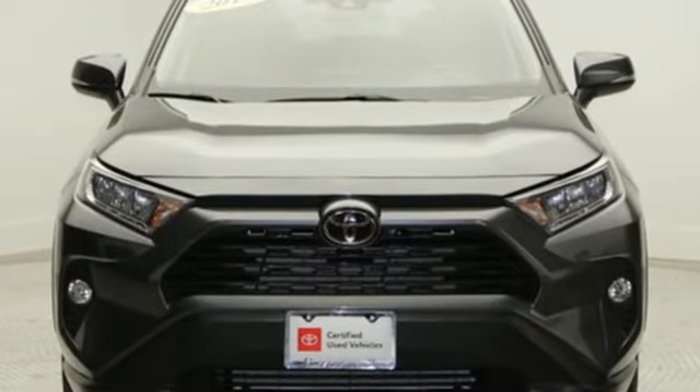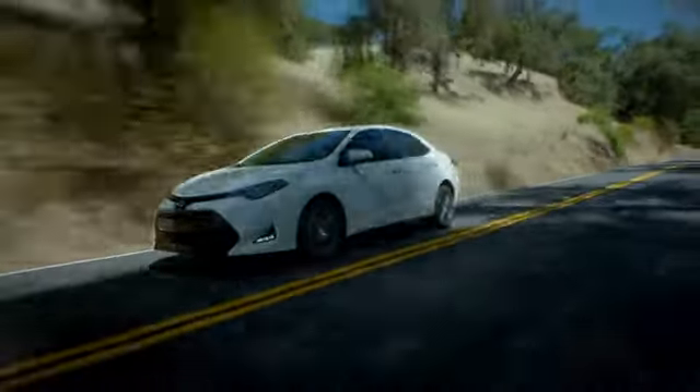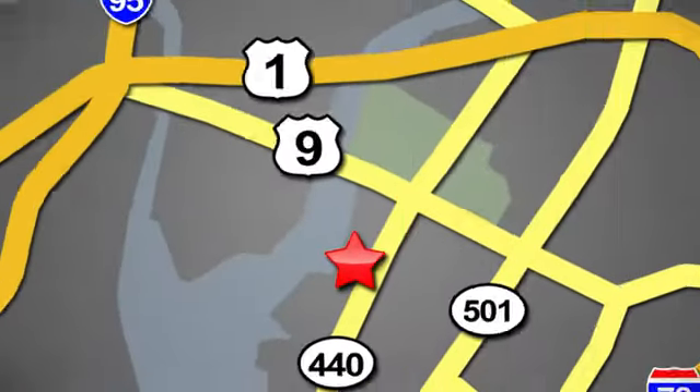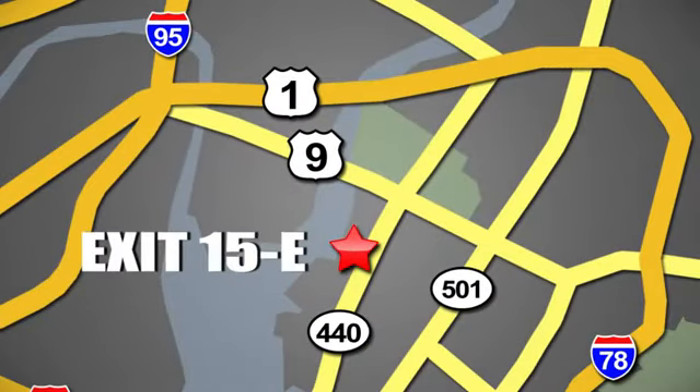See it for yourself when you take it for a test drive. Whether you're shopping for a new or top quality pre-owned vehicle, choose Hudson Toyota in Jersey City, New Jersey.